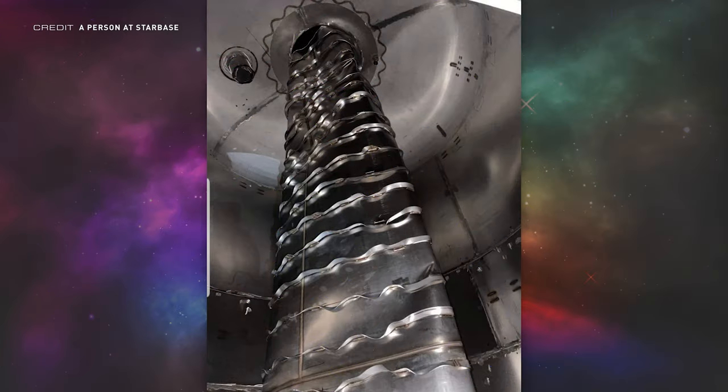The biggest story out of Starbase this week is a leaked image from inside Booster 7. You're looking at the downcomer transfer tube, which runs straight down the middle of the liquid oxygen tank — the bottom tank in Super Heavy — to allow methane from the top tank to reach the Raptor engines. It seems the pressure inside the tube was lower than outside, giving it the shape of a paper straw you've used after three sips.